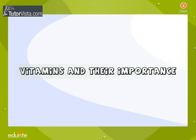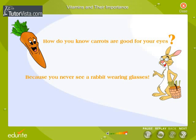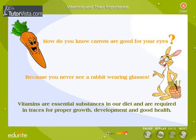Vitamins and their importance. How do you know carrots are good for your eyes? Answer: because you never see a rabbit wearing glasses! Jokes apart, vitamins are essential substances in our diet and are required in traces for proper growth, development, and good health.